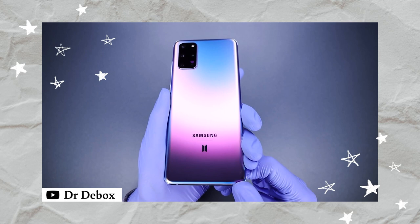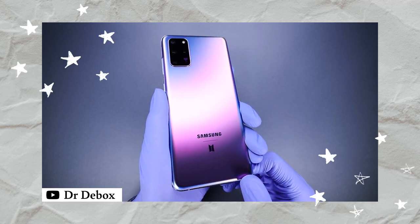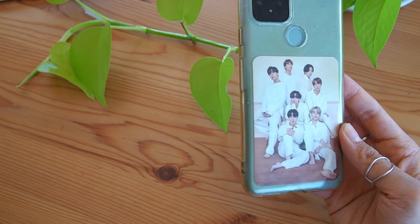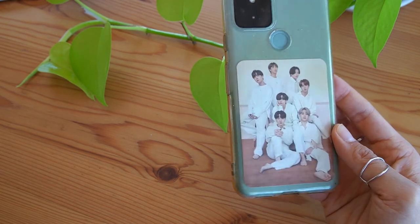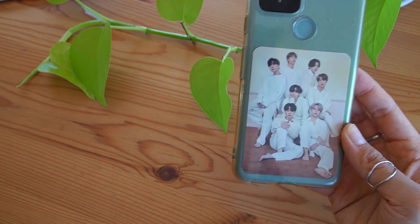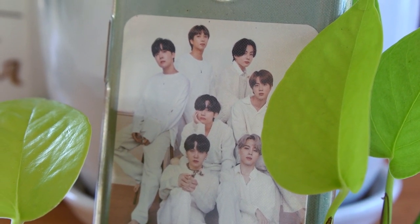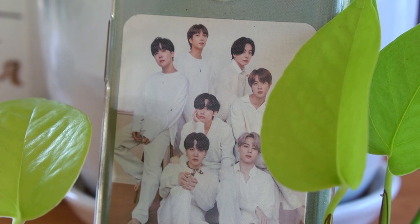Even though a part of me also really wanted to get the Samsung Galaxy BTS phone, but I am very, very, very biased and loyal to Google Pixel. So I have a clear phone case just because the color of the phone is so beautiful, and I also really wanted to put a BTS photocard at the back. How handsome are my boys — absolute angels.